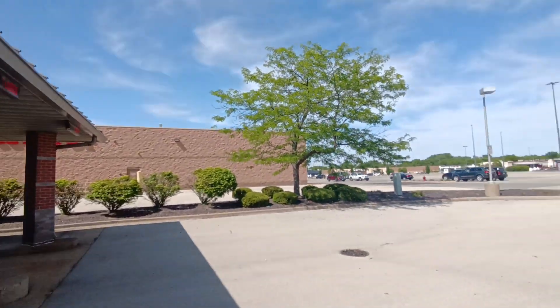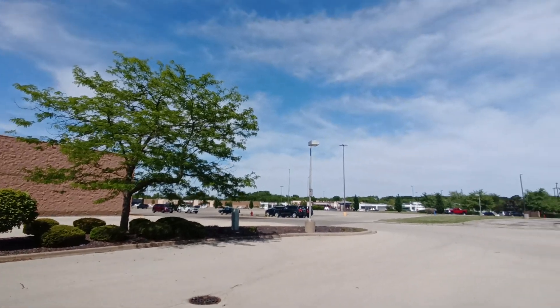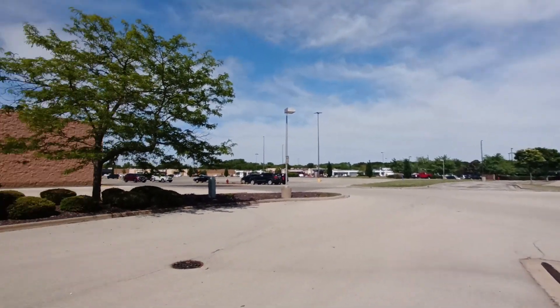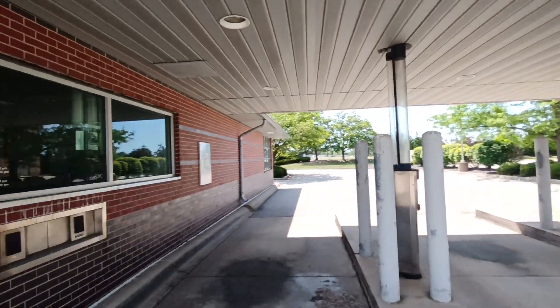At the ATM over there — it's over there. Where's the ATM? Oh, there it is. It's all covered up. I guess you can't use it.